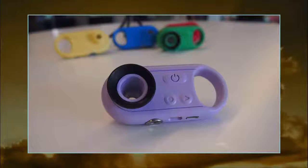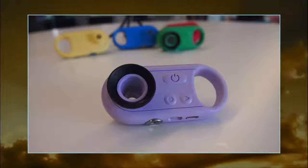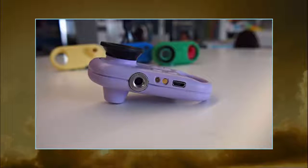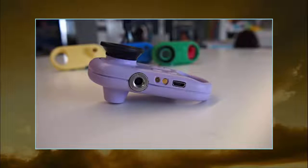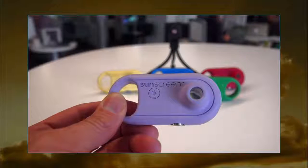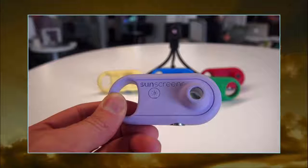Inside SunScreener is a 1.3 MP UV camera that looks for reflected UV rays. If the sunblock is doing its job, it absorbs the rays. As a result, any place where you did apply the sunblock will look black through the viewfinder, because it's not reflecting UV light, and the uncovered spots will look pale.